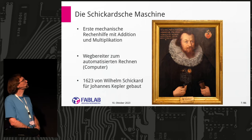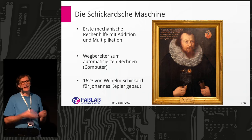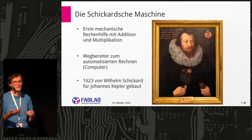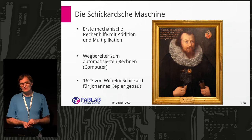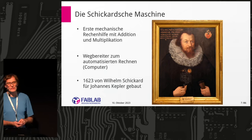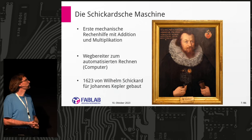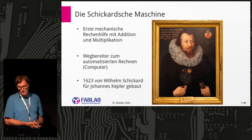Schickard says he made the first Rechenhilfe — an aid for computing. We are at the edge where we cannot really call it a computer, or maybe it is — it depends on your interpretation. This machine can multiply, add, subtract very easily, and maybe divide. He did the foundation work for the fully automated computing that our modern computers do.